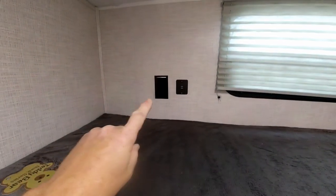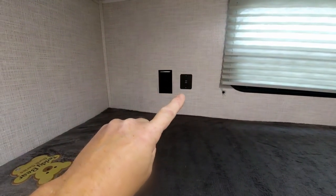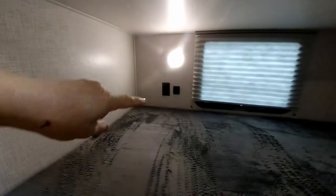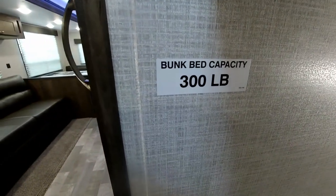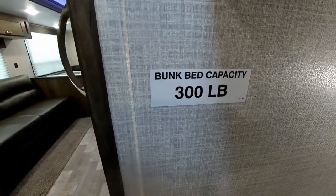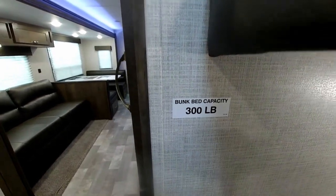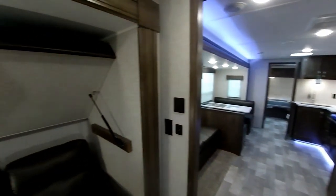It is prepped for TV back here as well, and all bunk beds have 110 plugs and USB charging ports on both the top and the bottom. All bunks on an East to West are rated for 300-pound capacities — I don't know of any other manufacturer that puts that kind of rating on their bunk beds.